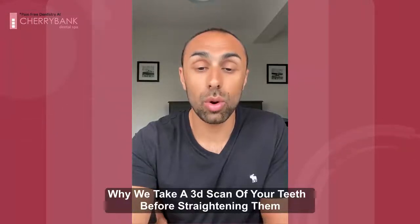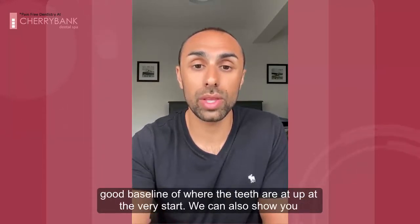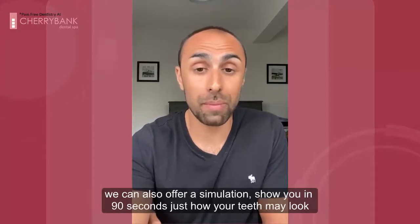We take a 3D scan for all of our new patients. The reason for this is it gives us a really good baseline of where the teeth are at at the very start. We can also show you on the screen exactly what it is that you dislike, or what it is we can see and pick up.